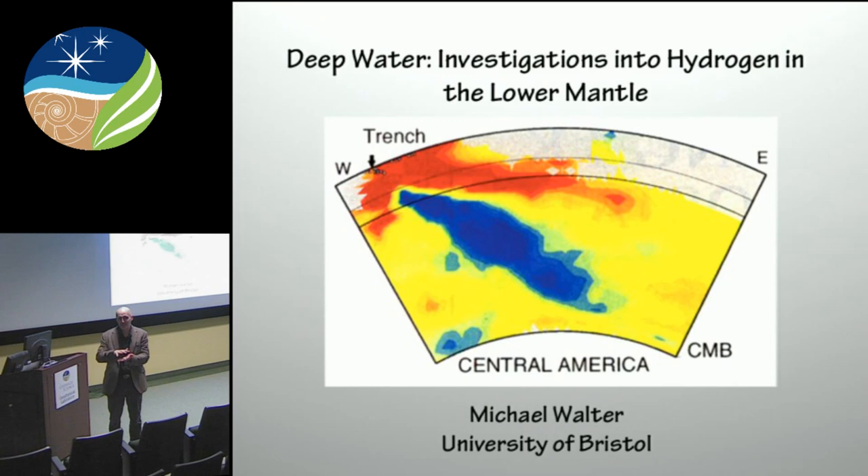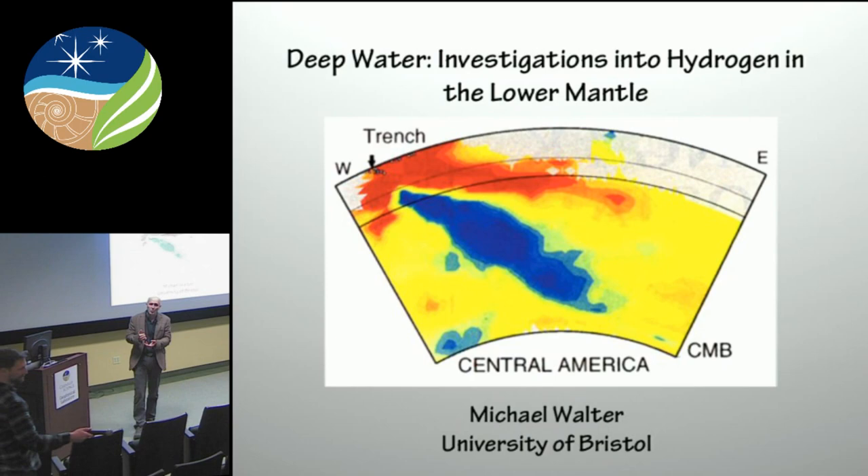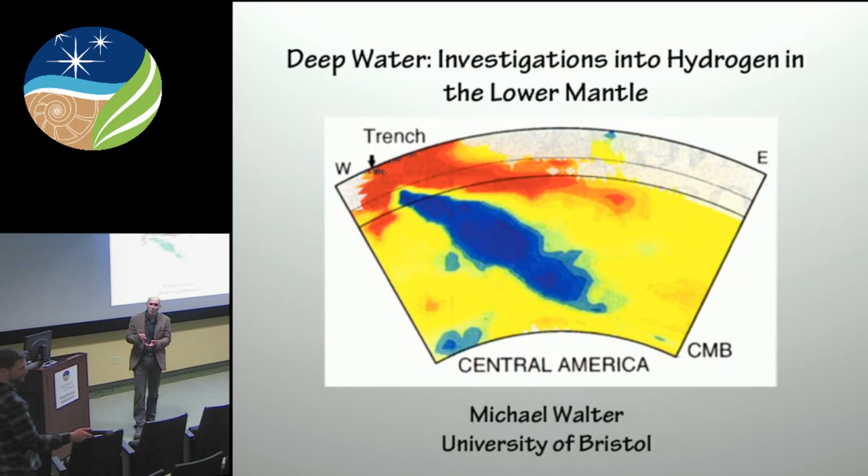A technical question: do you use a pressure medium? In these experiments I chose not to, because I didn't want any interaction with the pressure medium. What I do is use a thin foil of the composition itself as the pressure medium, so there's a slight region there where there's no absorber in it.